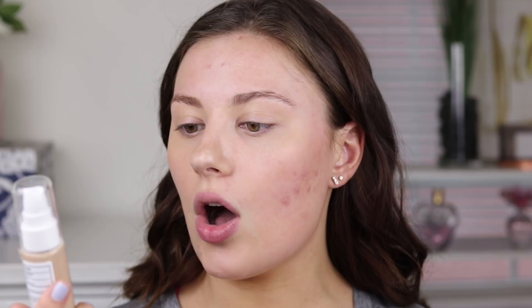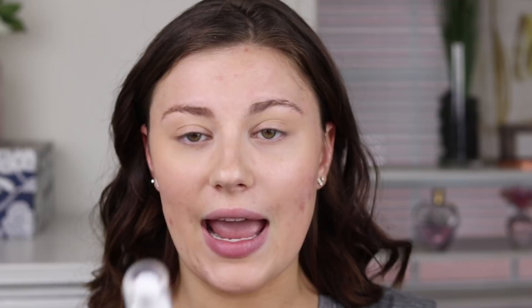So I think I'm going to try out this foundation instead. This is the Almay Clear Complexion Makeup, and I have never tried this before. I'm pretty sure they just repackaged this, but it's been around for a while. This actually has salicylic acid in it, so I'm going to go ahead and apply this.